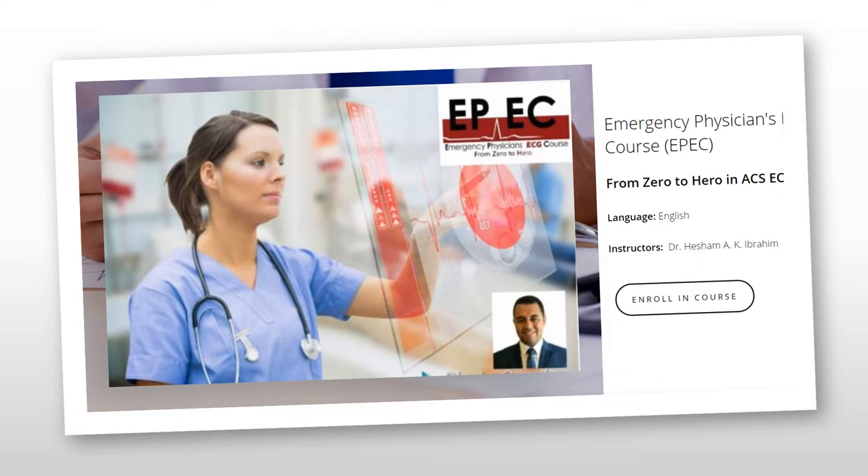Before we make a start, I'd like to announce a course called Zero to Hero in Acute Coronary Syndrome ECG. This is a new course available online now that includes 14 different modules over 10 hours of ECG videos, with regular assessments after each video that covers almost all I know about Acute Coronary Syndrome ECGs.